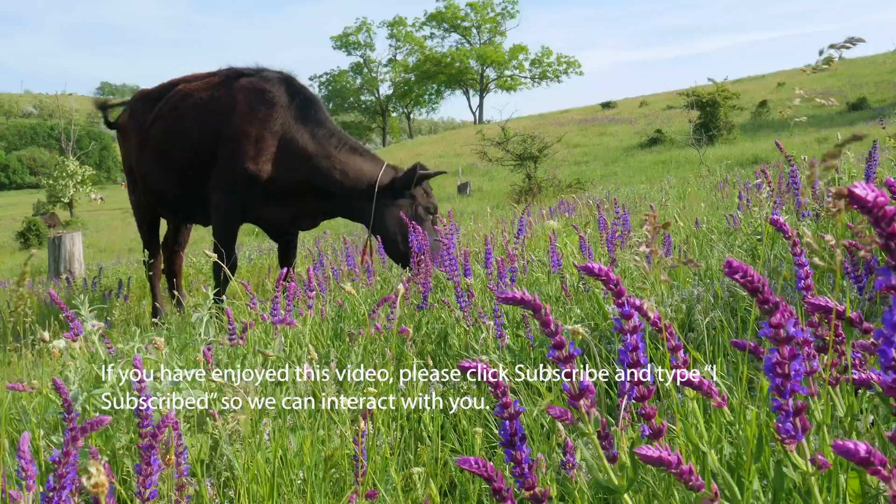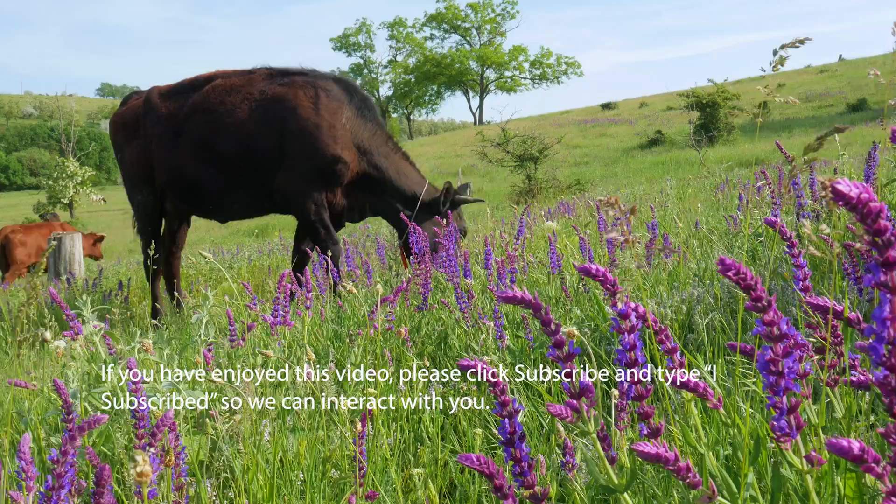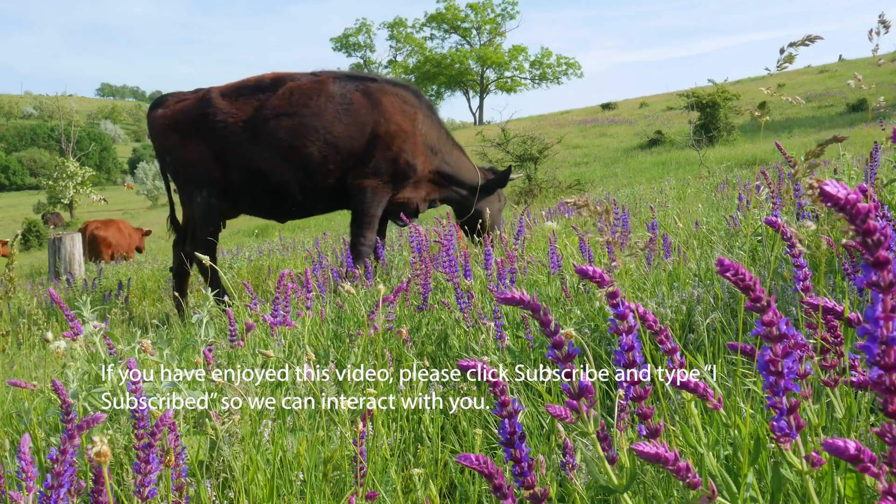If you've enjoyed this video, please take a minute and subscribe, and then type 'I subscribed' in the comment section below so that we can interact with you.